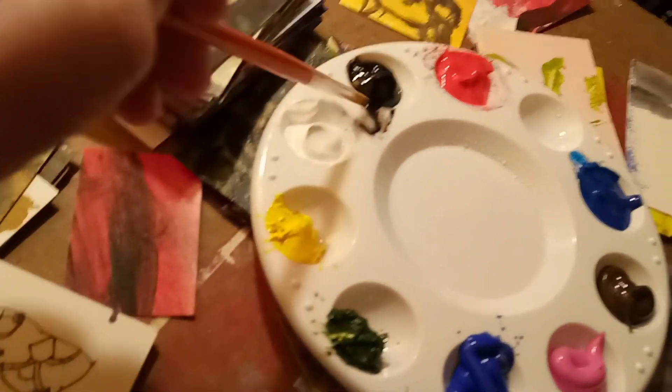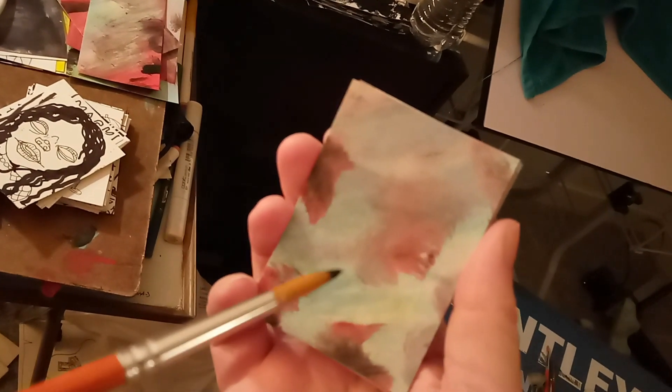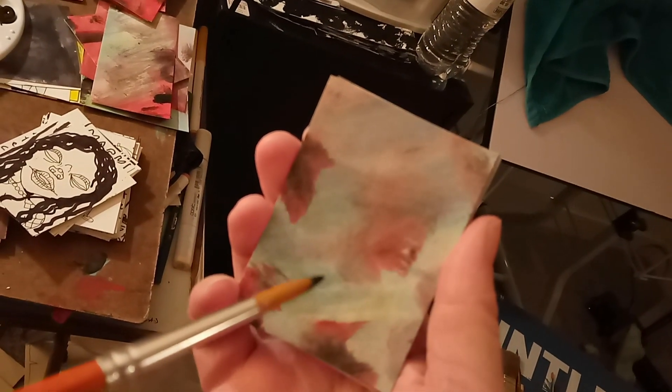I need a good brush — that's the only brush I'm going to be using for a while, probably. Going to black. I don't know, I've got the light in the wrong place. Let's see what I want to put in there.